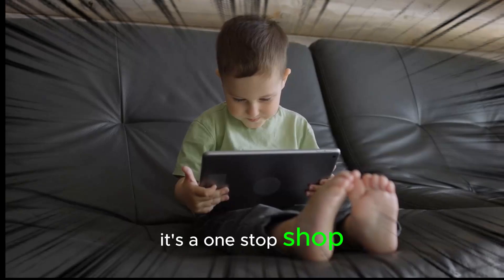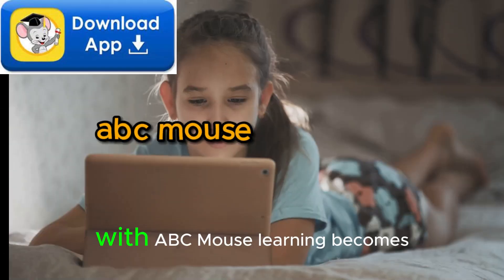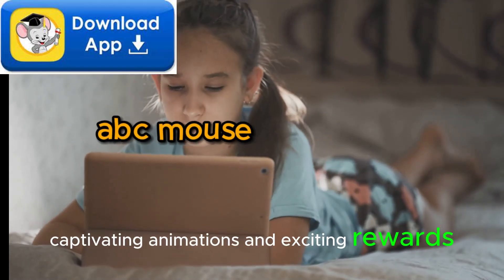It's a one-stop shop for kids age 2 to 8, covering everything from reading to math. With ABC Mouse, learning becomes an intriguing journey filled with interactive games, captivating animations, and exciting rewards.